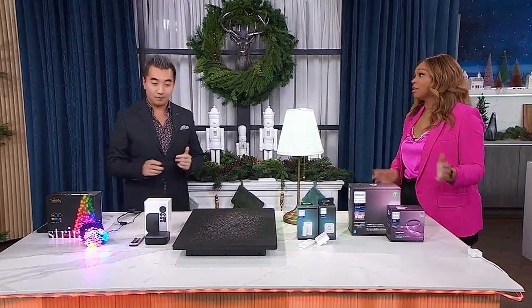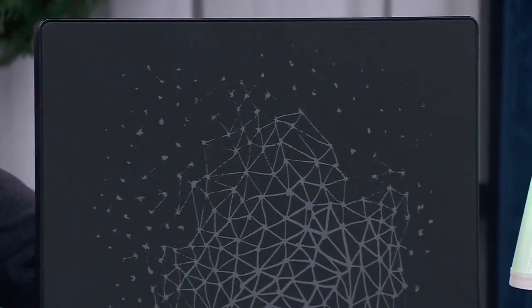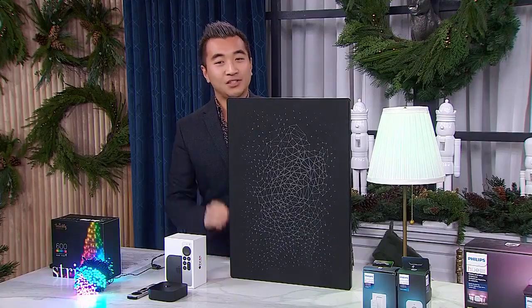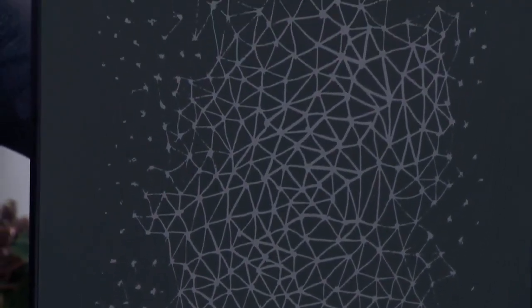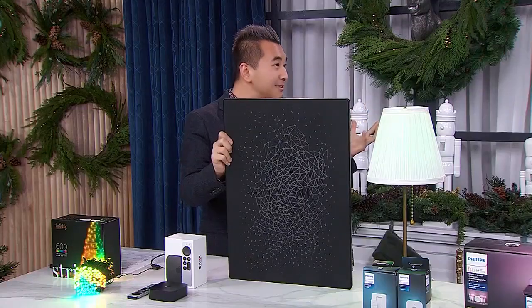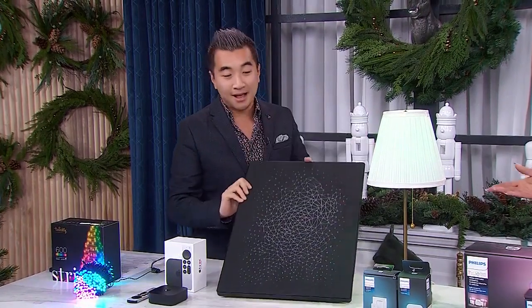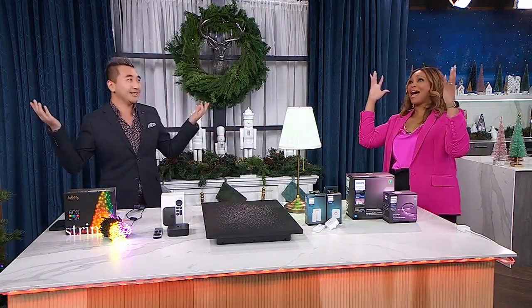Now let's talk a little bit about decor that disguises as tech and tech that disguises as decor. So we talked about lighting — this is sound. This is called the Symfonsic; it's actually from IKEA, which has a partnership with Sonos. This is a picture frame that you hang on the wall. You can actually swap out different elements of artwork — you can put in the Mona Lisa, Picasso, seasonal artwork, and change it out. But more importantly, there's actually a speaker built right into this thing. Through your Sonos system, you can put on the holiday tunes and have a good party. Now you have Michael Bublé coming out of your Mona Lisa on your wall.